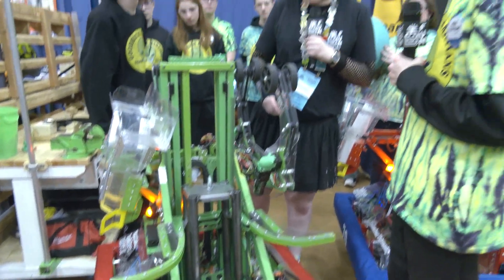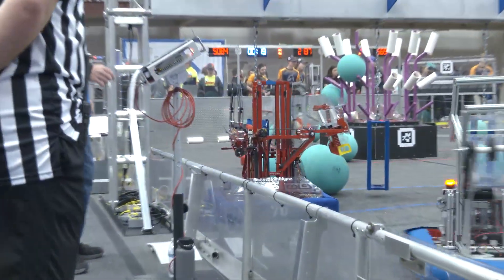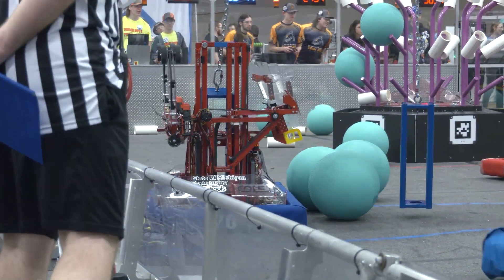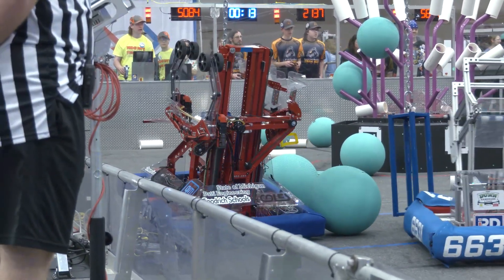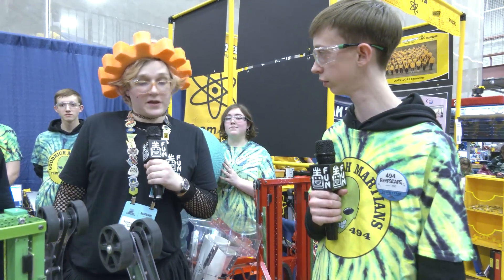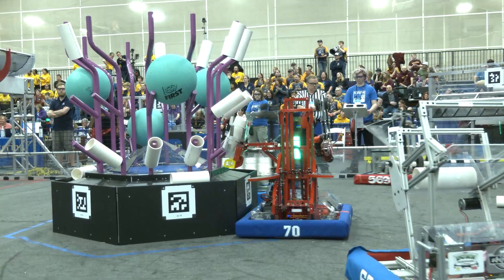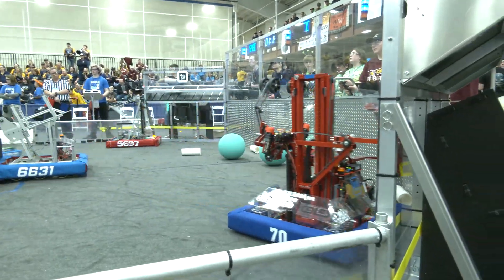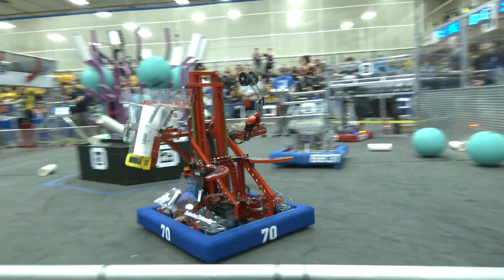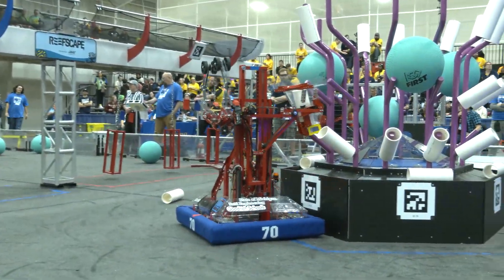What went into the design process of this climber? We went through a couple different designs and finally landed on this one. It was very consistent, held the cage very well, and we've had little to no issues with it this event. In general, what made you decide on this type of robot with the double-sided elevator? We didn't want to have two mechanisms on the same side to confuse our drivers and operators. It made it easy so that one side was dedicated for one process and the other for the other one.